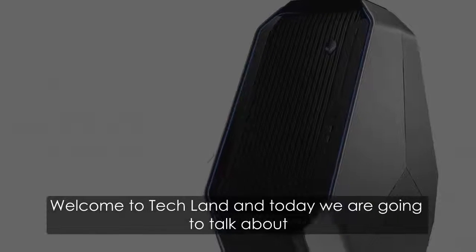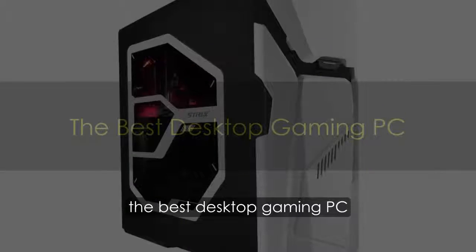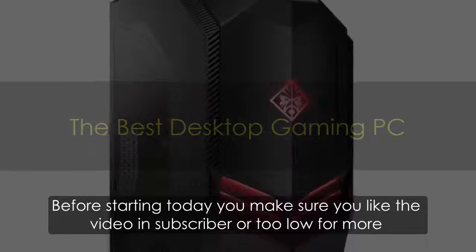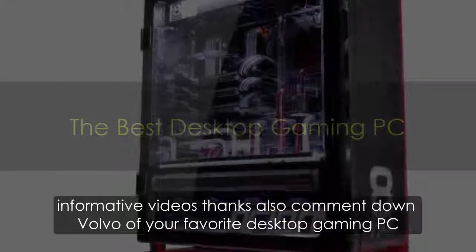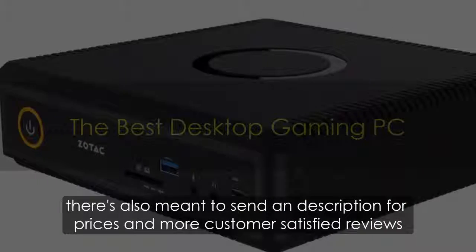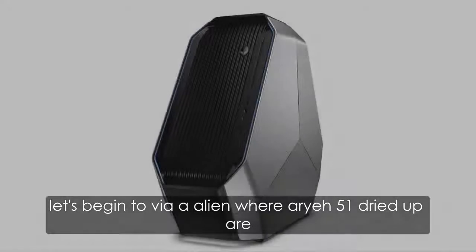Welcome to Techland. Today we are going to talk about the best desktop gaming PCs. Before starting the video, make sure you like the video and subscribe to our channel for more informative videos. Comment down below your favorite desktop gaming PC. There is also a link in the description for prices and more customer reviews. Let's begin the video.